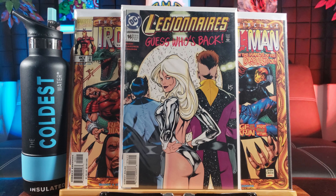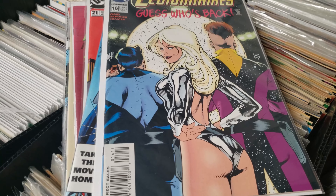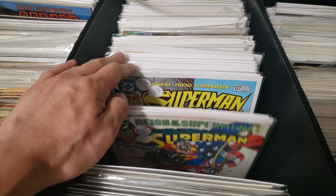Here's some Meteor Man goodness. I think that's volume 2 of Meteor Man number one. You don't see that every day — Meteor Man.